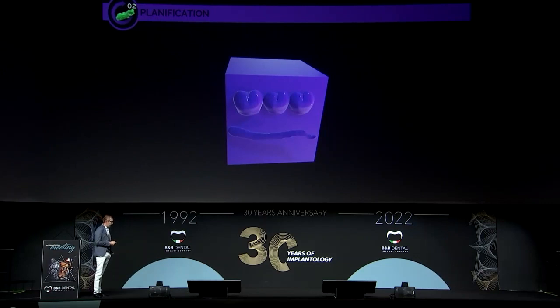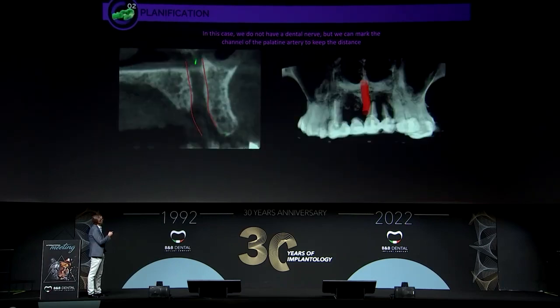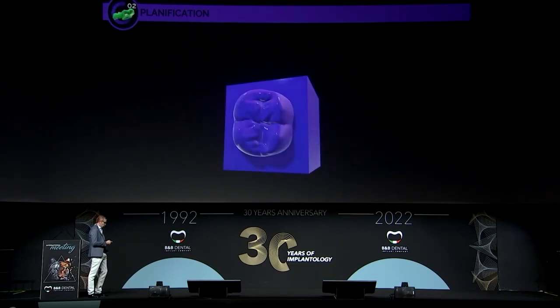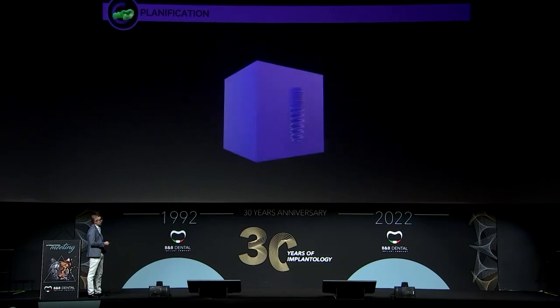Now it's time to mark the nerve. In this case, we have no inferior alveolar nerve, but we can use the tool to mark the palatal artery, to ensure we maintain a safe distance between our implants and the palatal artery. For the wax-up, as I said, this is a complex case, so I prefer to have it made by a dental lab. This is the case, and this is the alveolar model with the wax-up. Now we have all information needed to make the planification.